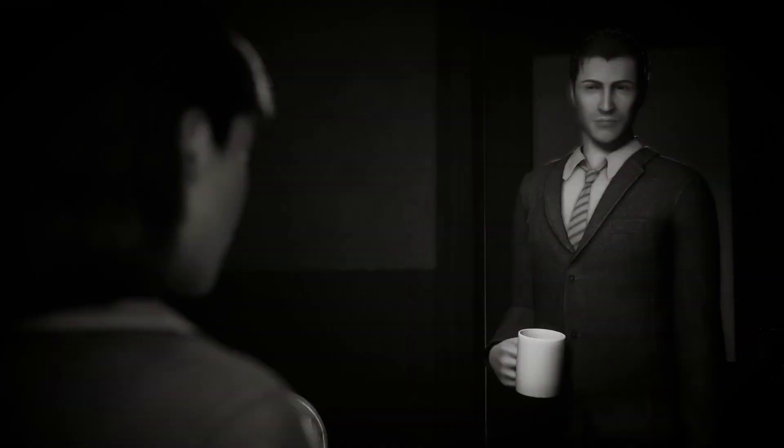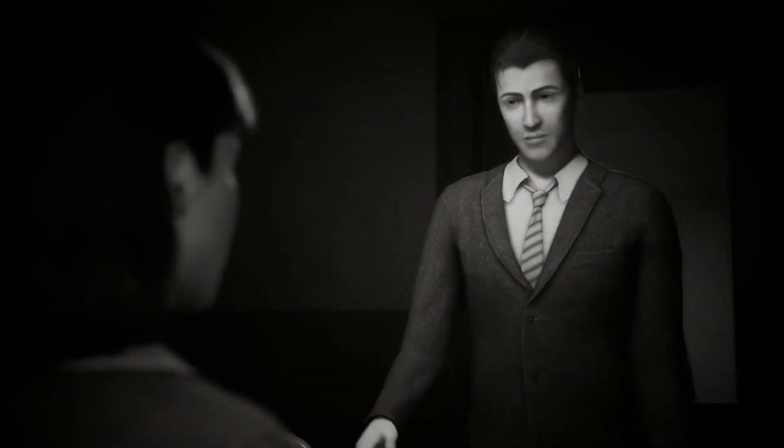It's a pretty short game, apparently running only four to six hours for a typical playthrough, but it has this air of intrigue that really has me interested.